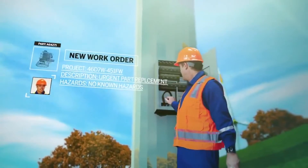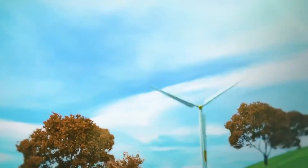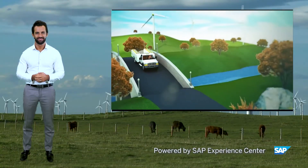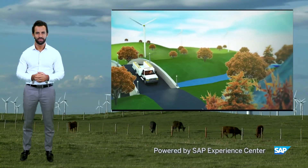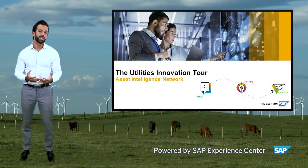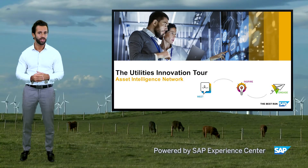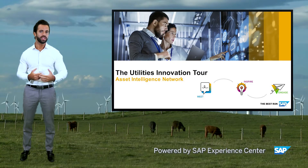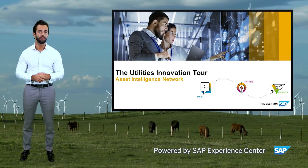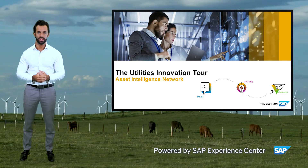With the SAP predictive maintenance and service solution, you can move from reactive to predictive maintenance to increase asset availability and satisfaction levels. Using intelligent technology from SAP, you can intelligently manage your assets to optimize asset utilization, complete automated services for all parties to access relevant and up-to-date data about the asset, and reduce downtime for maximum productivity.